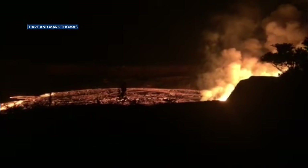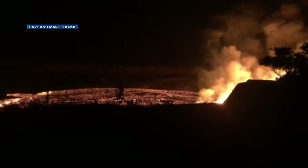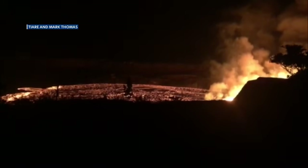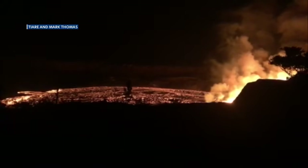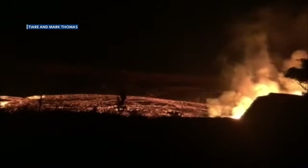We expect it to calm down, and probably we'll drop the alert level to orange here this morning once daylight hits. And that means that we have an ongoing eruption, but it's not posing any direct threat to anybody.